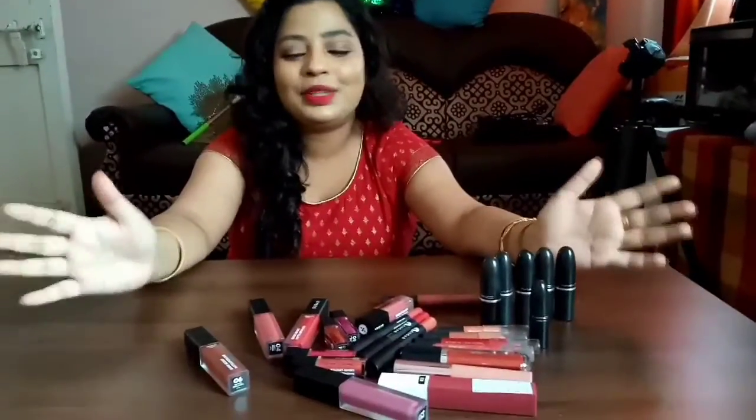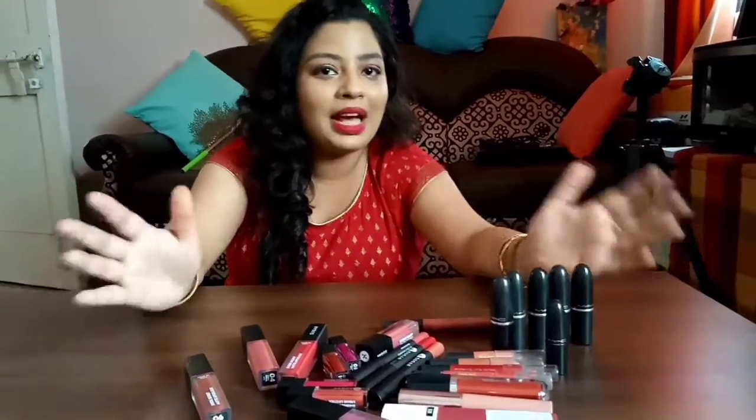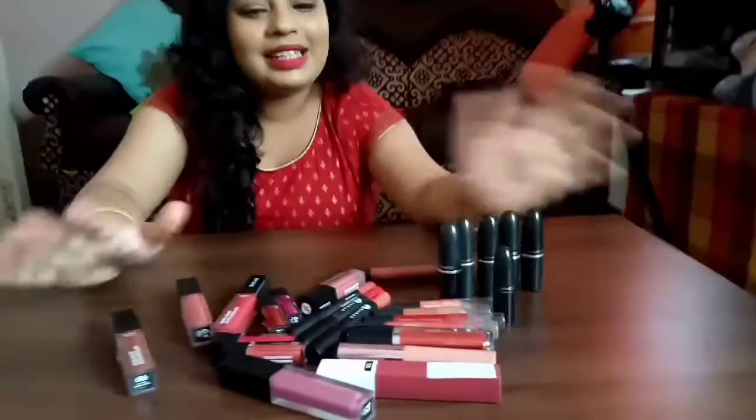So guys, this was my entire collection of lipsticks that I currently own in the year 2020. I hope you guys enjoyed this video. Most of my lipsticks are from Sugar because at this point Sugar has become my favorite brand. I hope you found it entertaining — I'll see you in my next video. Till then, take care. Bye!